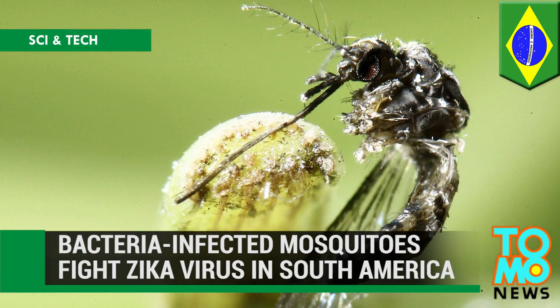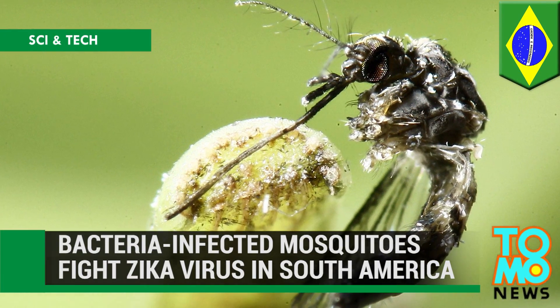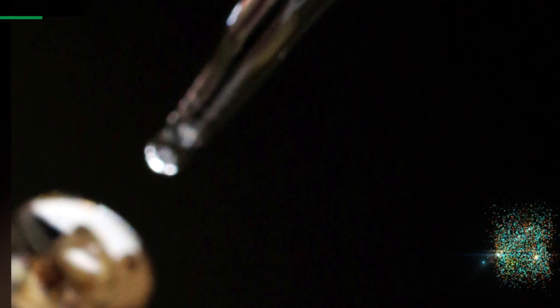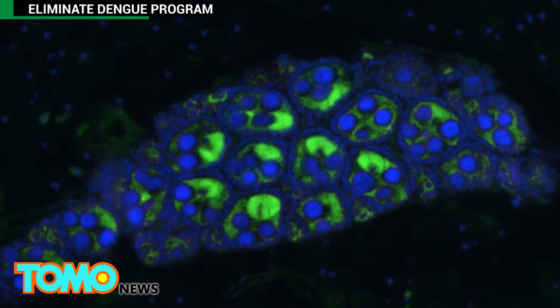Bacteria Infected Mosquitoes Used in Fight Against Zika. Health experts plan to release mosquitoes infected with bacteria in parts of South America next year in an effort to stop Zika transmission.